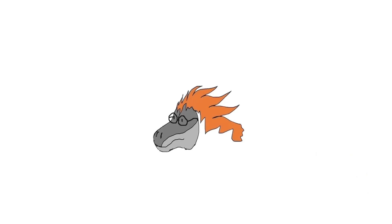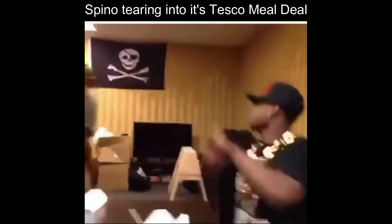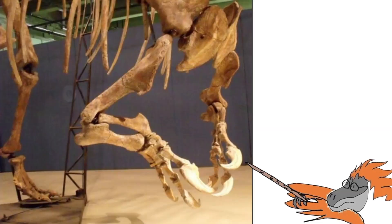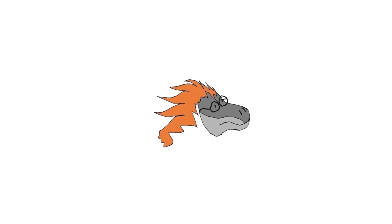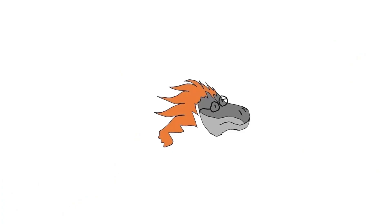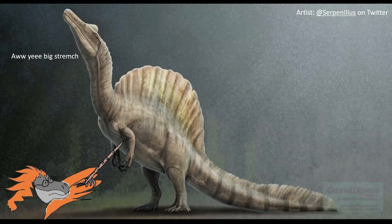Once Spinosaurus caught its prey, it would use its exceptionally strong arms to hold the prey in place, bring it to the ground, and proceed to unapologetically butcher it with its powerful arms, each coupled with three seven-inch claws. Spinosaurus also had a flamboyant spinal sail on its back — hence the name — which is speculated to function as anything from a thermoregulation cooling system to simply being for display.